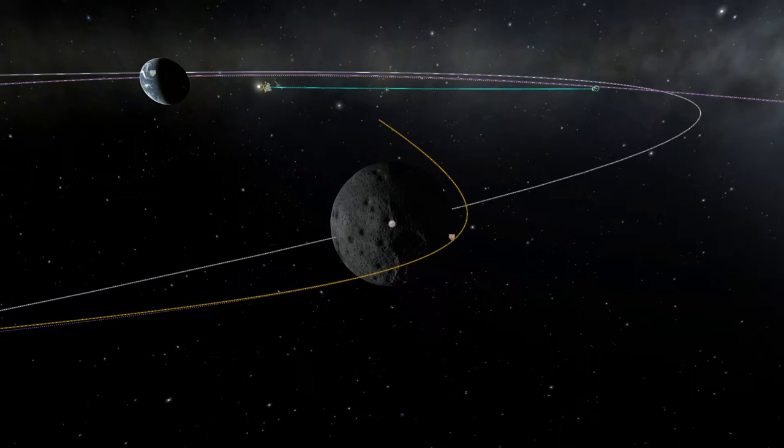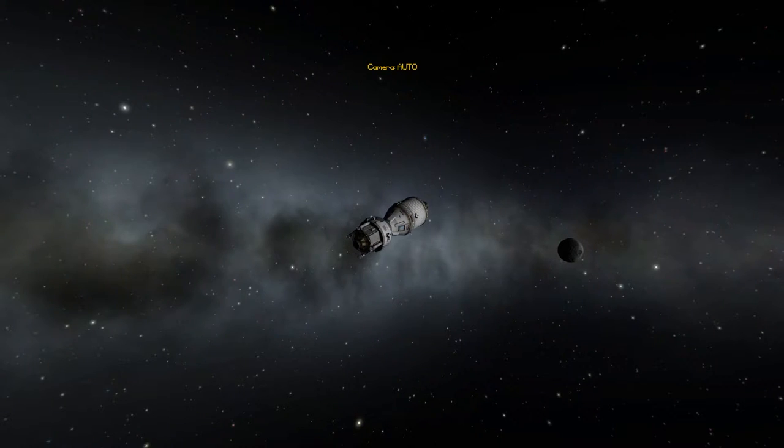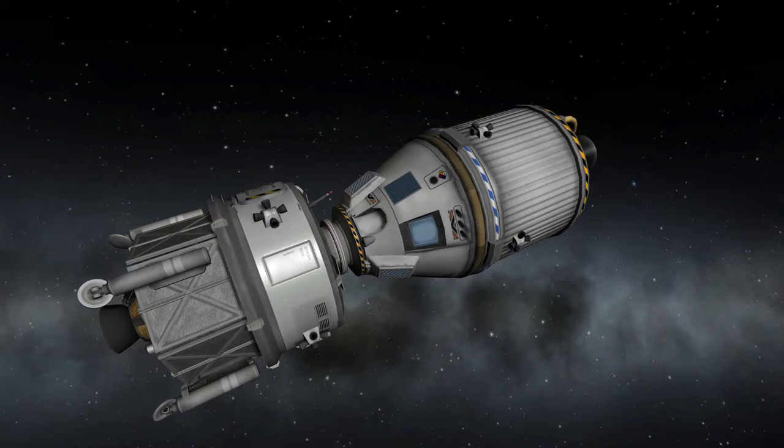Houston, burn complete. Are you copying our residuals? Affirmative. And we've copied your residuals, 11. Roger. We're not going to trim this. This is Apollo Control — that was a good burn. The residuals were in the order of a half a foot per second or less and will not be trimmed.